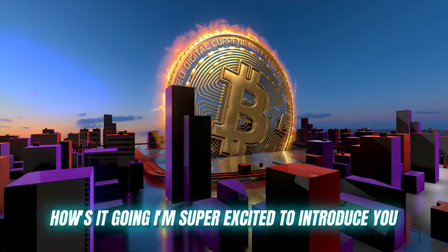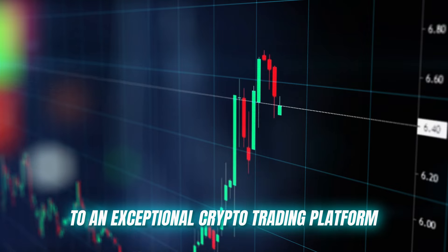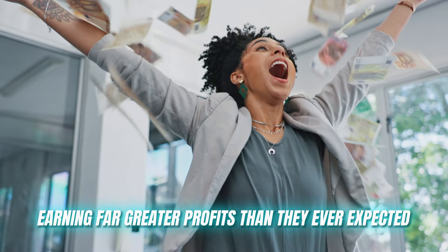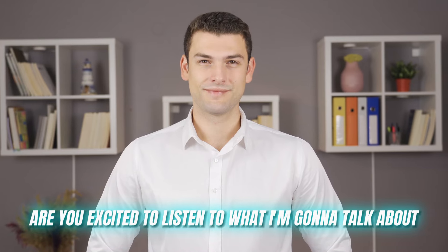Hey crypto enthusiasts, how's it going? I'm super excited to introduce you to an exceptional crypto trading platform that has empowered countless traders to achieve remarkable success in the crypto space, earning far greater profits than they ever expected. Are you excited to listen to what I'm going to talk about?